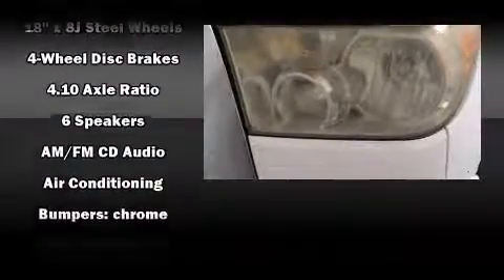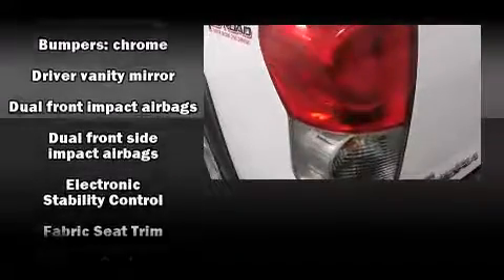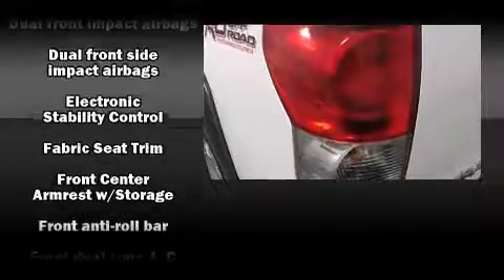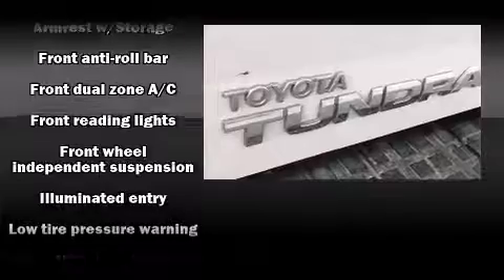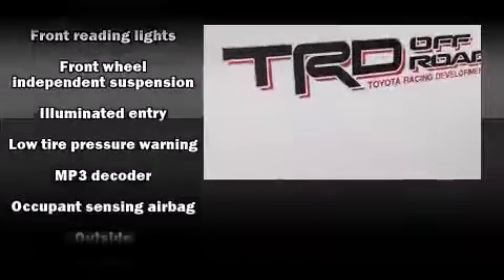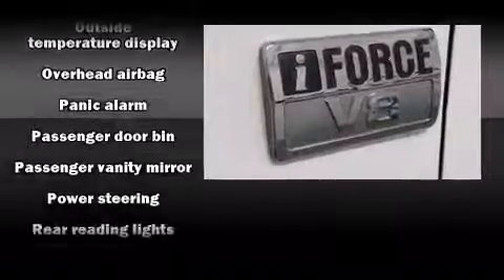Toyota ensures the safety and security of its passengers with equipment such as dual front impact airbags with occupant sensing, head curtain airbags, traction control, brake assist, ignition disabling, and four-wheel disc brakes with ABS.